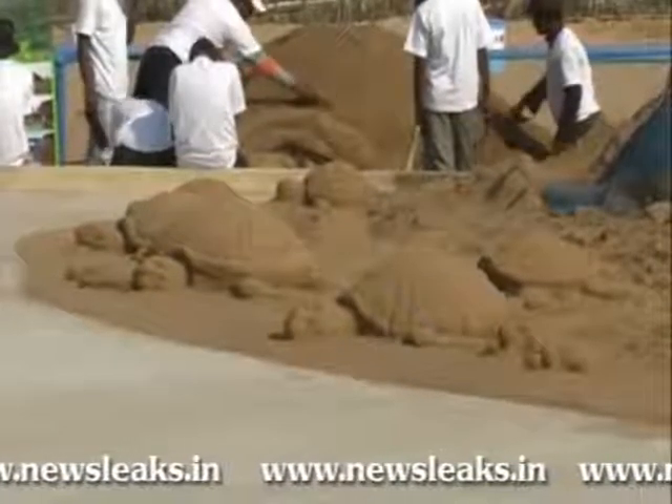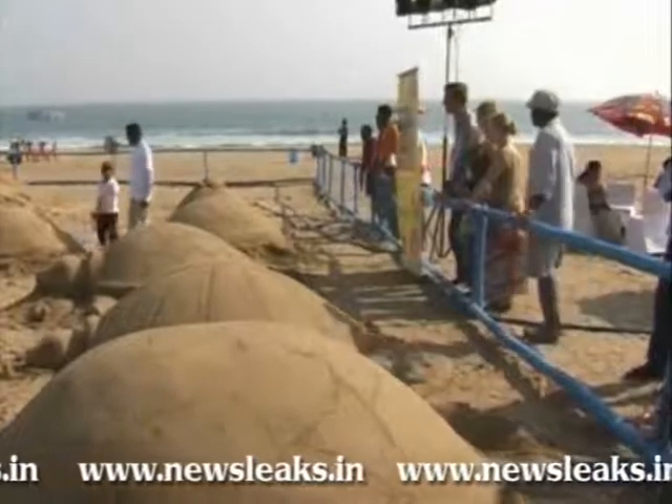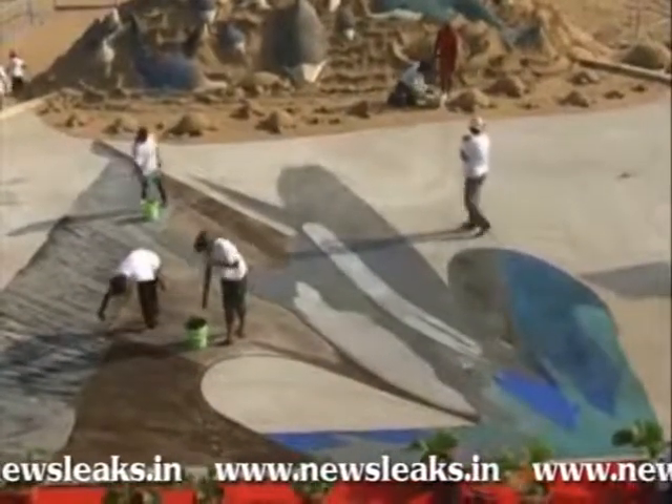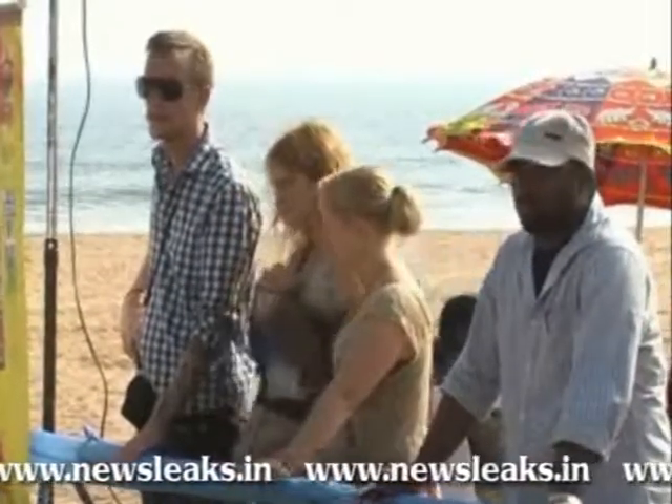With thousands of visitors gathered at the beach, world-renowned 3D chalk painting artist Tracy Lee Stum from USA and Odisha's best-known international sand artist Sudarshan Patnaik began the Jugalbandi of sand art and chalk painting at the Puri Beach in Odisha.